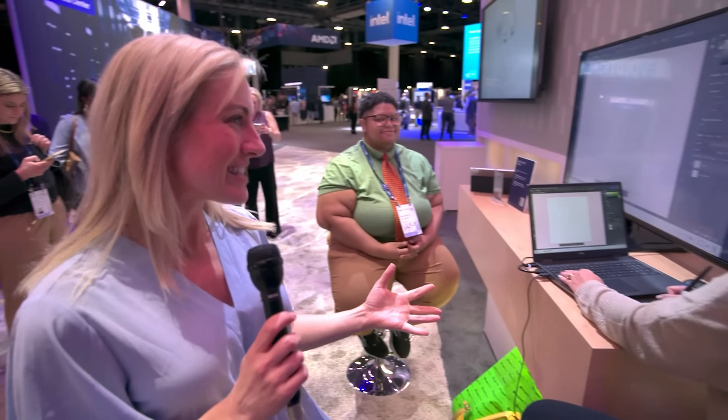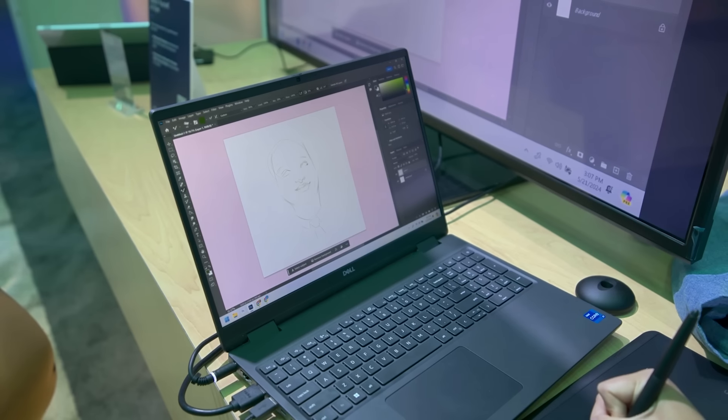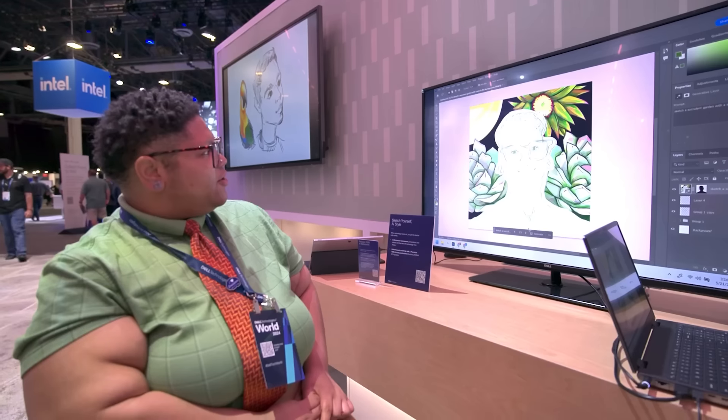And boundless creativity. Whitney here is an artist — she is designing a picture right now and then she's going to be using AI to enhance it.